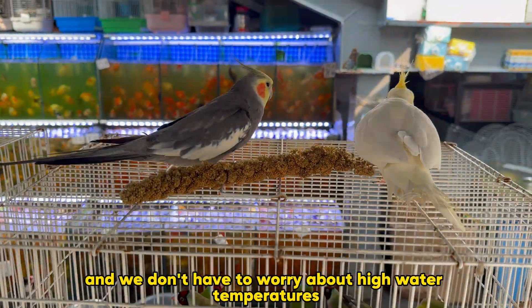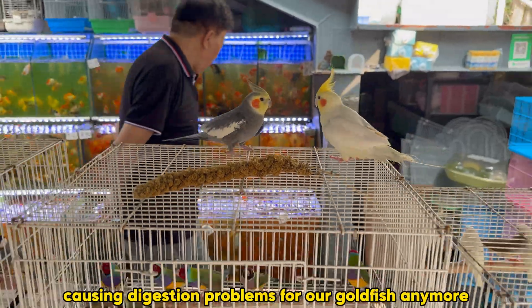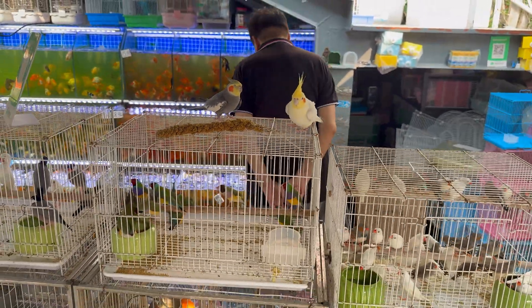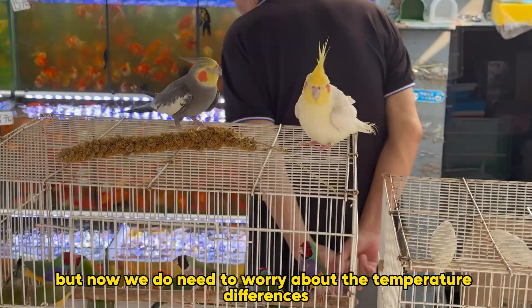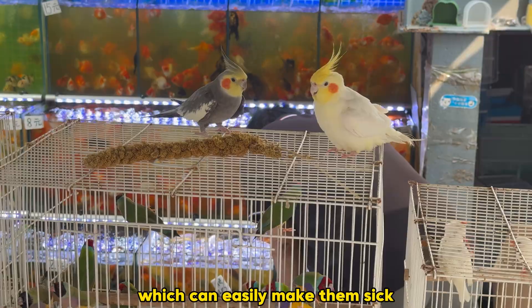Now that we've automated the temperature, we don't have to worry about high water temperatures causing digestion problems for our goldfish anymore. But now we do need to worry about the temperature differences between day and night, which can easily make them sick.